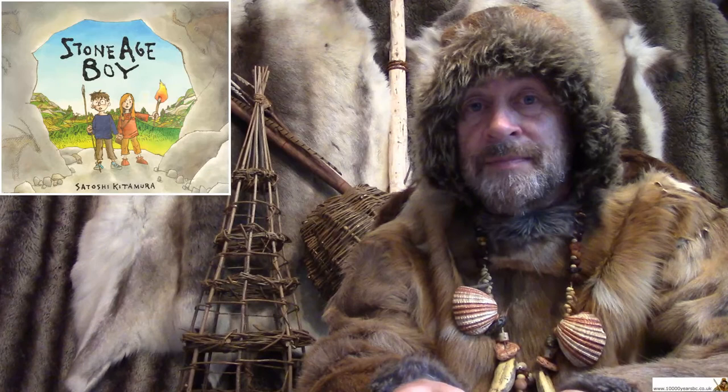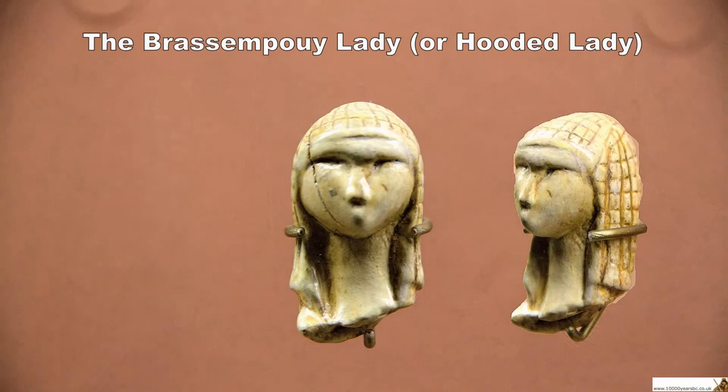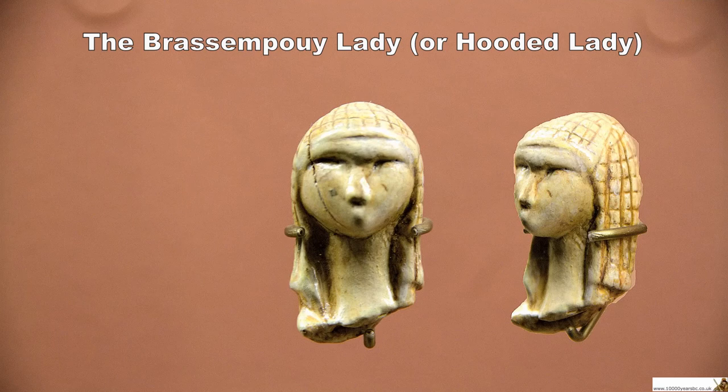You can find a picture of this carving in Stone Age Boy — have a look through it sometime and see if you can spot where she is.